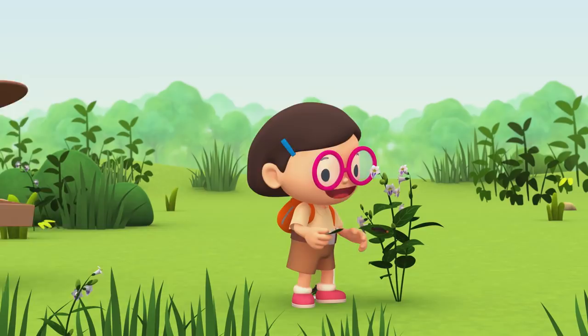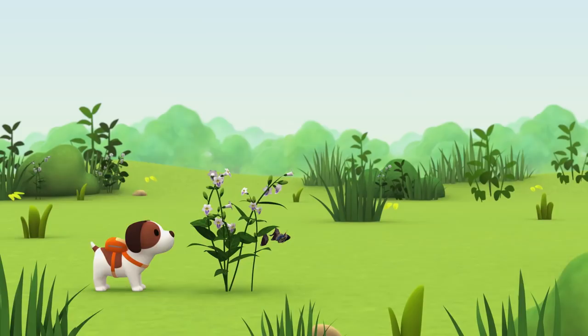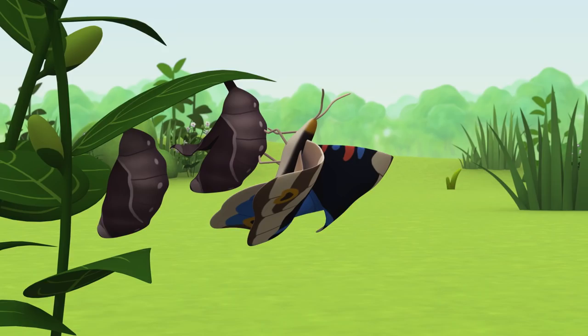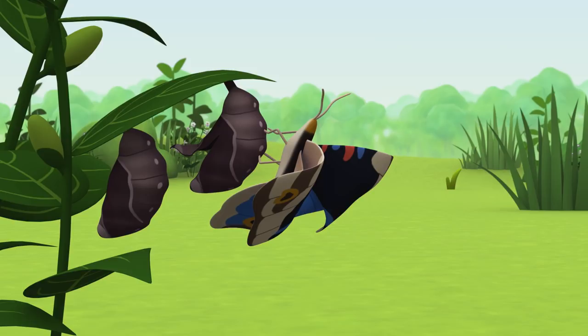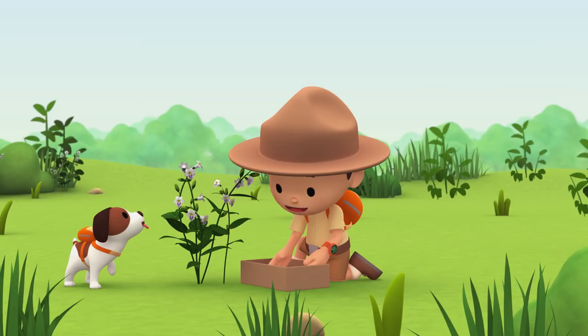You found more, Hero? Oh wow, these are chrysalises. And it looks like this butterfly just came out. The other butterfly must still be inside. I found another caterpillar, Leo. Great, let's look for more.